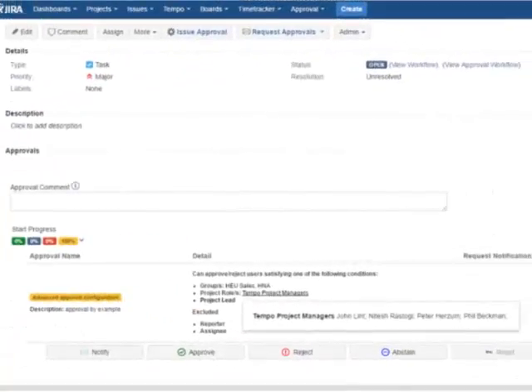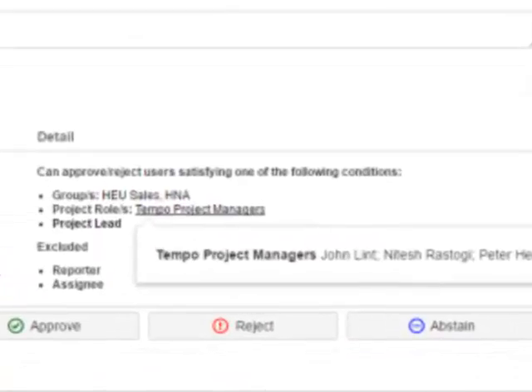There you go — Approve, Reject, or Abstain with just one click.